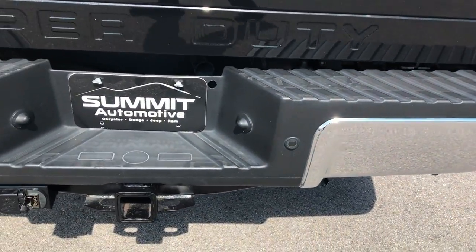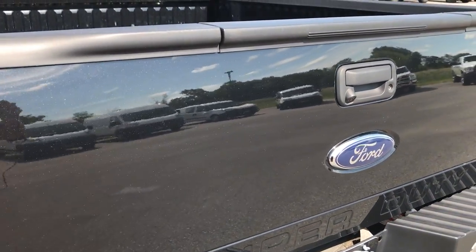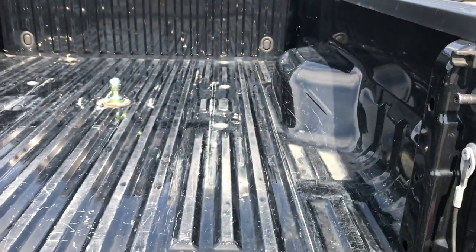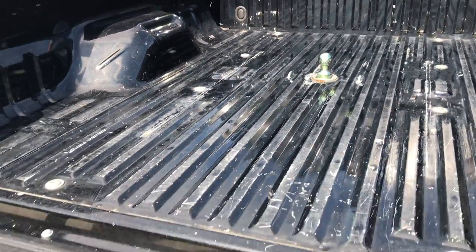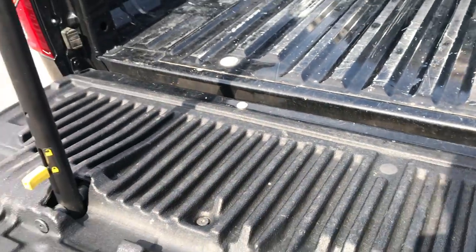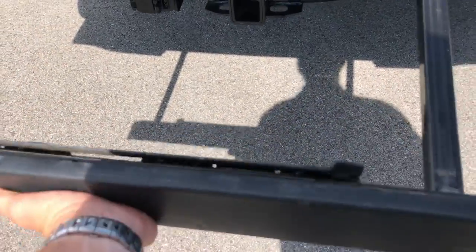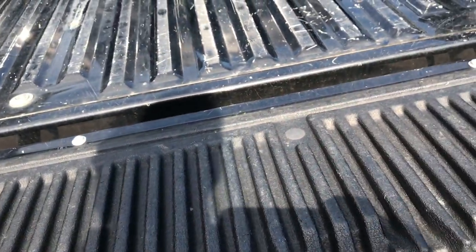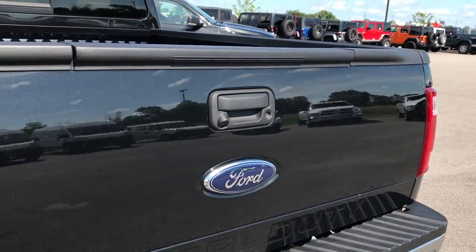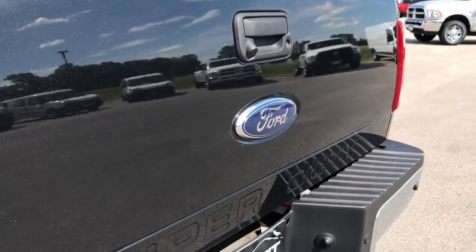Rear bumper, absolutely perfect — no dents or dings. It has 4-pin and 7-pin wiring. Full towing package which includes that receiver hitch, the 4-pin and 7-pin along with the transmission cooler. Inside you have a gooseneck hitch and you have the tailgate step assist. Very easy to use — just goes up like that, makes it real easy to get into the bed. To put it back in, just push this up and it goes down. Tailgate must have the lift assist, it's real light. No dents or dings on that tailgate and you can see it does have the backup camera right there and a locking tailgate.